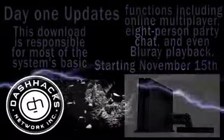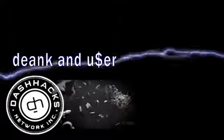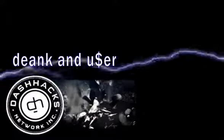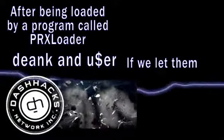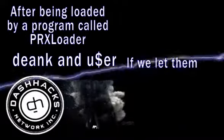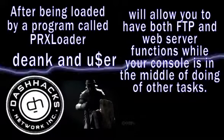In case you haven't heard the recent buzz around PS3 plugins, Deek and User have done a marvelous job of creating products that can very well change the course of the entire scene if we let them. After being loaded by a program called PRXL Loader,